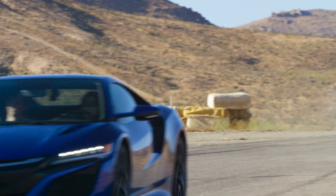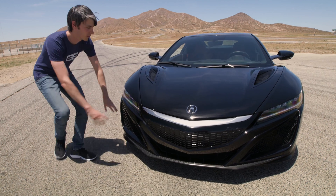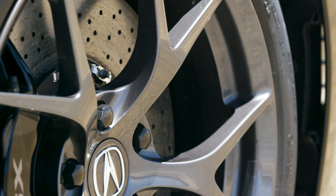Starting at the front of the car, the airflow entering cools the engine radiators, it cools the twin motor unit, and some of that air is also redirected to cool the front brakes.